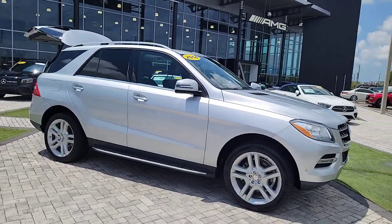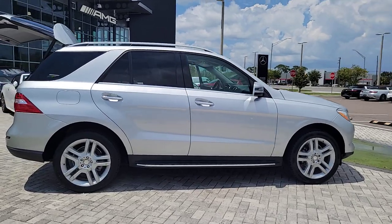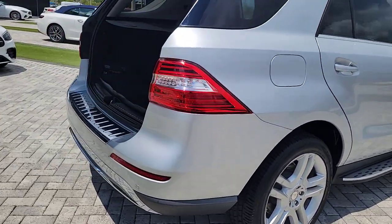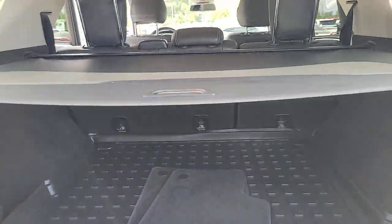You will love the features of this 2014 Mercedes-Benz M-Class. With less than 90,000 miles on the odometer, this vehicle stands out from the rest. This impeccably engineered M-Class delivers style, substance, comfort, and utility.